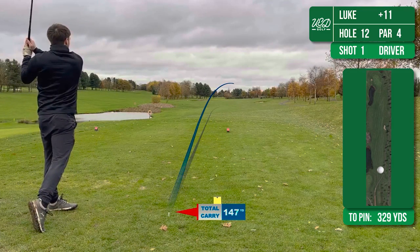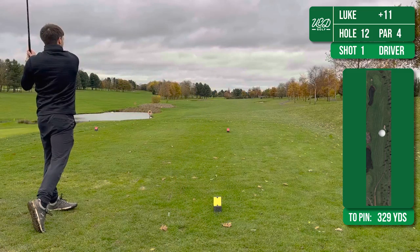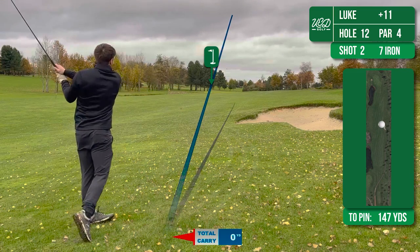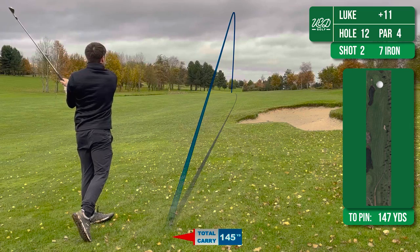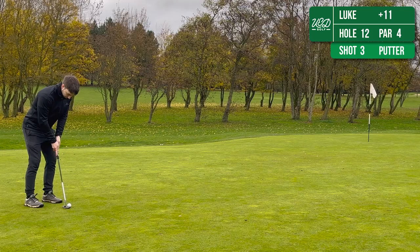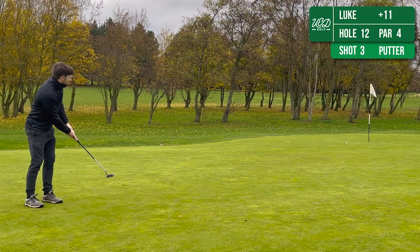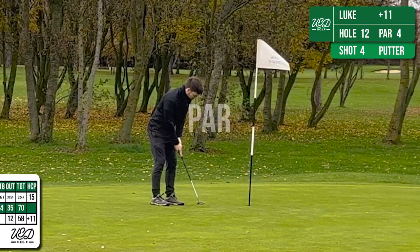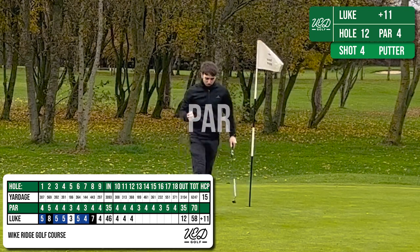On to the 12th — this is another par 4 but you've got a body of water down the left-hand side, so just trying to stay away from that. It's not the greatest drive and it's left me a long approach in with the 7-iron, which has actually gone really well. I got a little bit of draw on this and it's just bounced on the front, leaving me a long putt for birdie which is really well judged. That means I've got a fairly makeable putt for par — four on the bounce now, that confidence is coming back.